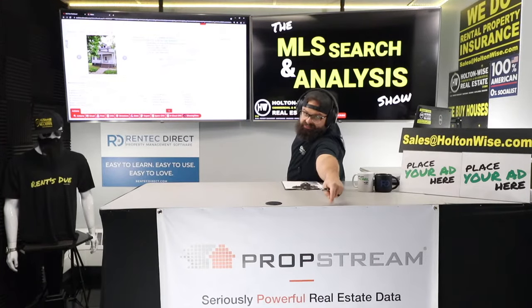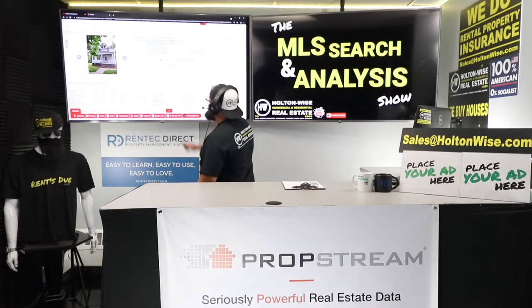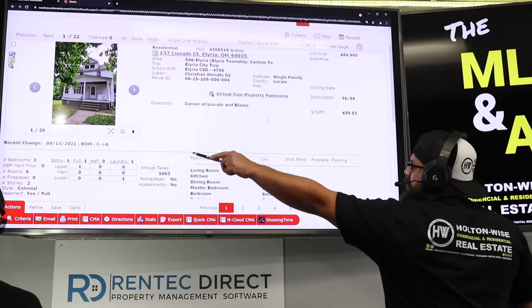Click the link below for PropStream — it lets you reach out to sellers in any market, with a free seven-day trial and a discount code. As far as this specific deal: 137 Lincoln, Elyria, 44035. It's been on the market for almost 60 days — it was under contract, then fell out. The seller is asking $84,900.